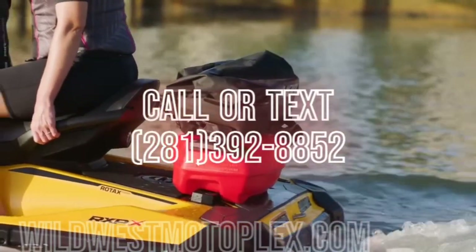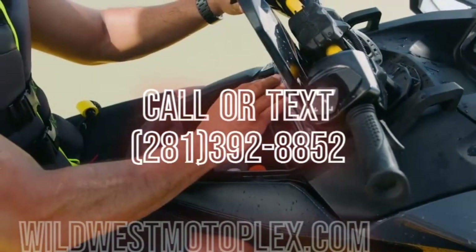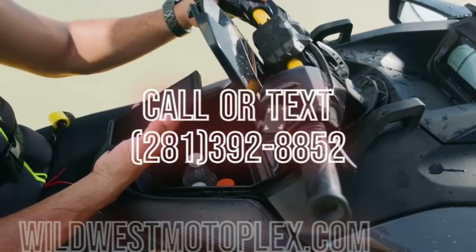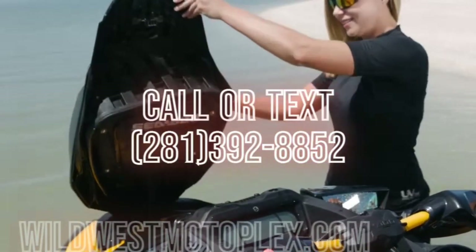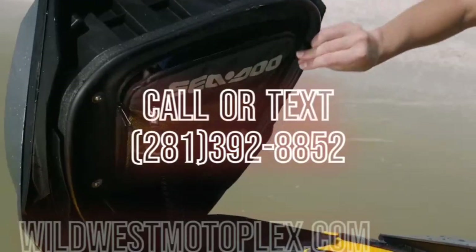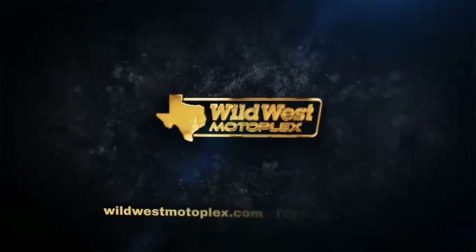SeaDoo watercraft are now available at Wild West Motoplex. We have a limited number of SeaDoo watercraft available, so get yours now. If you need to call or text us, that number is 281-392-8852. Thank you for watching this video. Please give us a quick like. On behalf of Wild West Motoplex, I'm Watts — we'll see you next time.